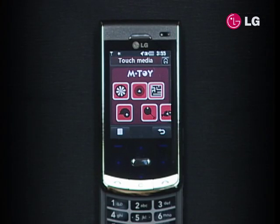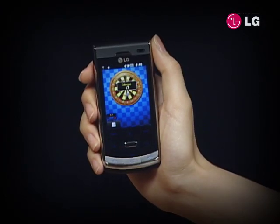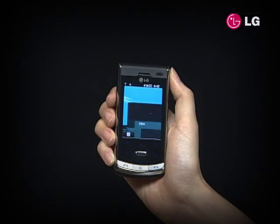With games inside LG Secrets, you'll never be bored waiting for a friend or a train. Motion games enabled by the accelerometer sensor will make you tilt or twitch your handset to throw darts, hook a fish, or hit a home run.